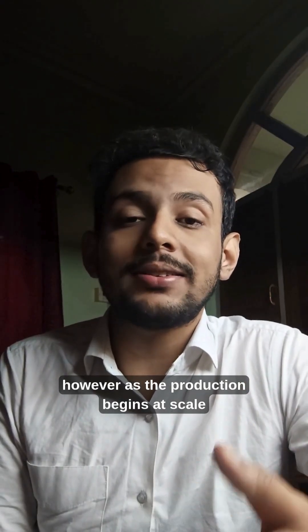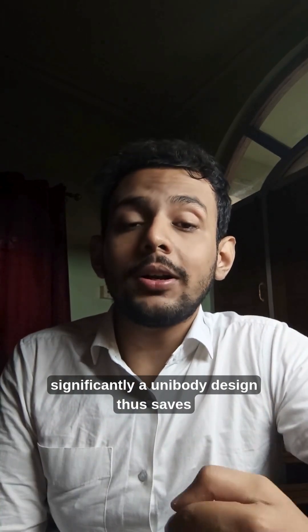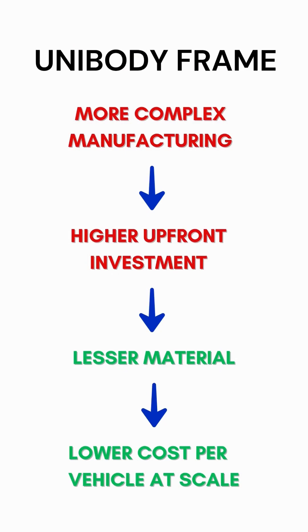However, as the production begins at scale, the cost per vehicle drops down significantly. A unibody design thus saves money for the car maker in the long run while also requiring lesser materials.